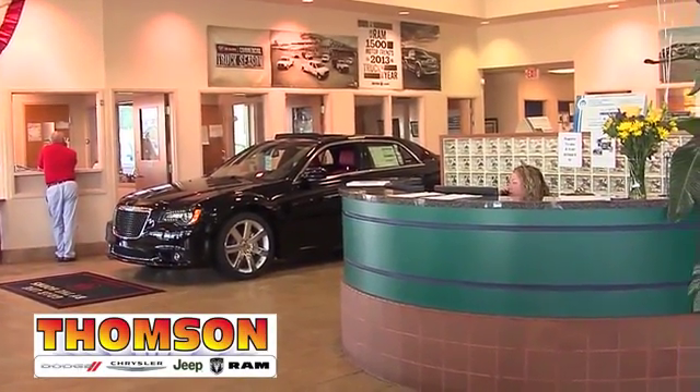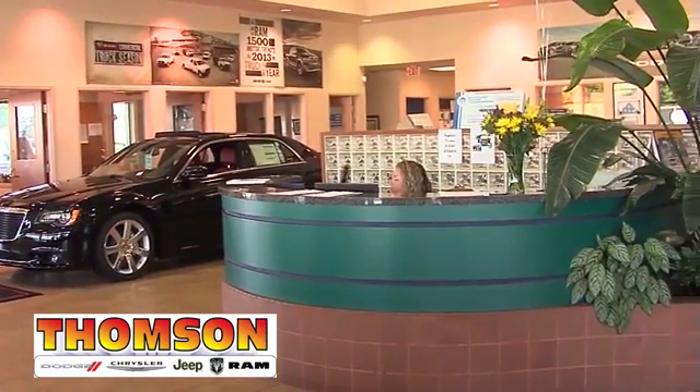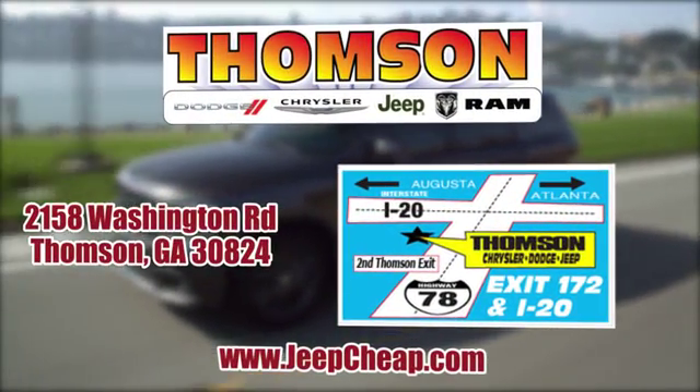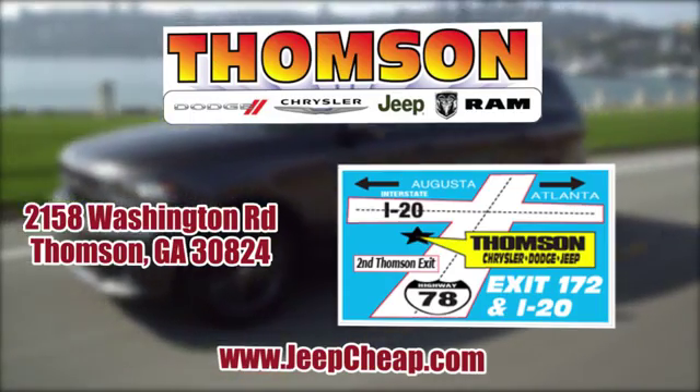Customer satisfaction is our highest priority at Thompson Chrysler Dodge Jeep Ram. We're easy to find on Washington Road in Thompson, Georgia or at Jeepcheep.com.